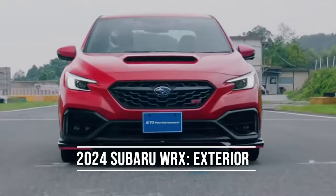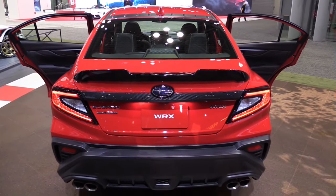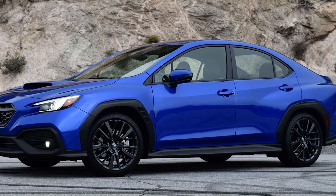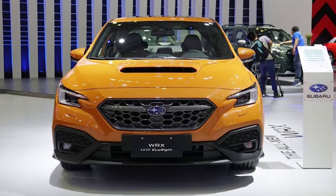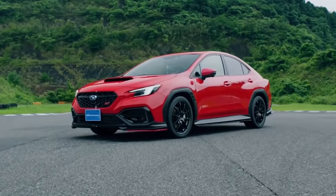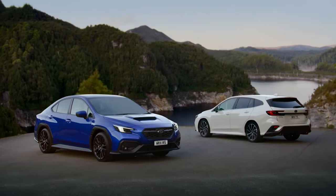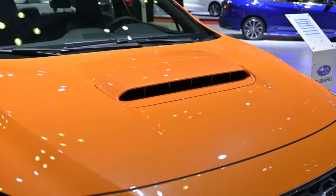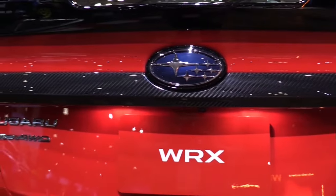The Subaru Impreza and the next WRX will share the same Subaru global platform. The system's adaptability means that it can handle the sporty sedan's longer wheelbase. The new Subaru WRX model's fenders, bumpers, quarter panels, and roof are all made from lightweight carbon fiber. On both sides of the big diffuser at the back are exhaust pipes fashioned by the owner. Compared to earlier WRX models, the 2024 Subaru WRX obviously has different exterior components.